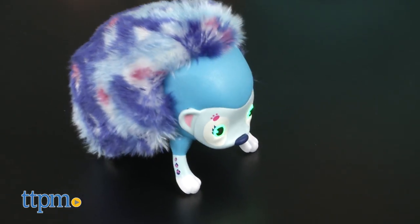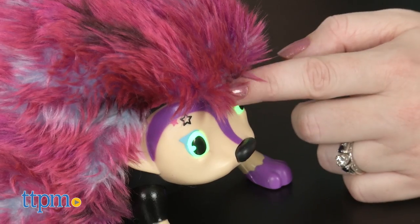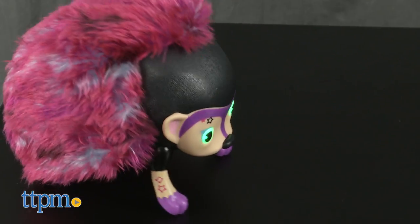Each one has head and belly sensors, a nose button, and LED eyes. When you pet their head, they do tricks, including headstands and somersaults.